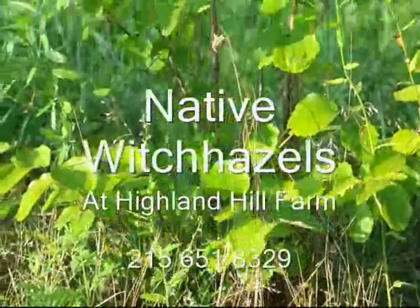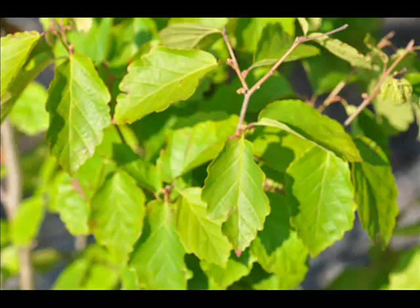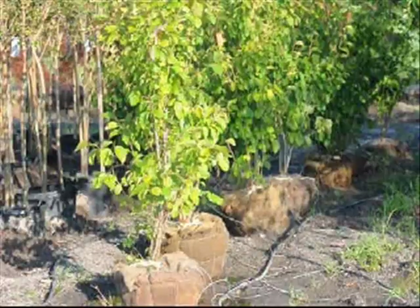Many of our customers come to us with all kinds of problems that they face in their landscape: neighbors that they don't like, noise from roads, problems with their property such as too much water, too little water, problems with deer, problems with eroding soil, problems with thick heavy clay, problems with people backing into their plants. We have heard and seen every problem there is, but there are plants for those type of problem properties.